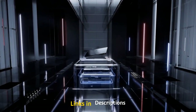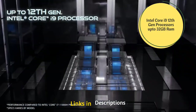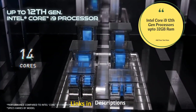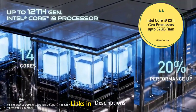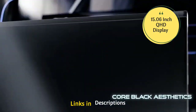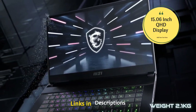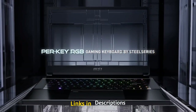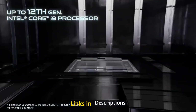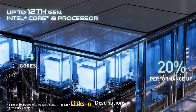MSI Gaming Stealth GS66 — one of the most powerful laptops on this list. The MSI Gaming Stealth GS66 is powered by an Intel 12th generation Core i9 processor, coupled with 32 GB of RAM and 1 TB of NVMe SSD. It comes with a beautiful 15.6-inch Quad HD display with a 240 Hz refresh rate and weighs around 2.1 kg.